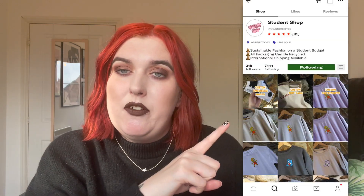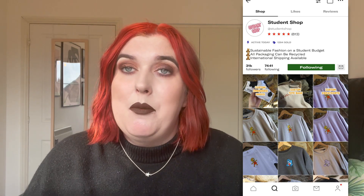First off I have some scrunchies — look at them! The red, the pink, the white. These are from a shop on Depop called Student Shop. I'll link her and put a picture of her shop here. She's a lovely girl, she has gifted me some stuff in the past and I have bought quite a lot from her recently because I think her story is amazing.